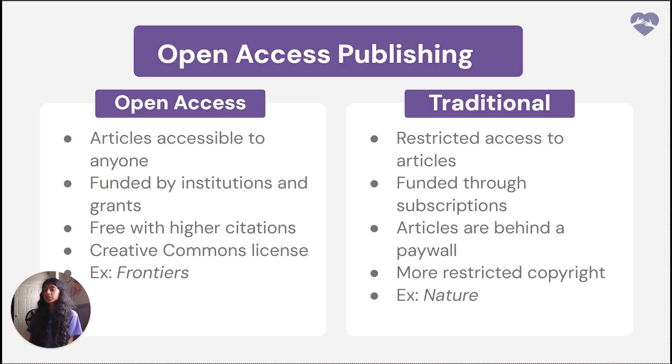In traditional publishing, funding comes through subscription fees paid by readers, academic institutions, or libraries. Authors don't usually pay to publish, though there may be page or color figure charges. Access is behind a paywall, restricting access to those affiliated with subscribing institutions. For copyright, publishers retain the rights and usage is more restricted compared to open access. Examples of traditional publishing include Nature, Science, and the New England Journal of Medicine. I hope you enjoyed this capstone video on how to finish off your research project by publishing it and making it accessible to the public through open access or traditional publishing.